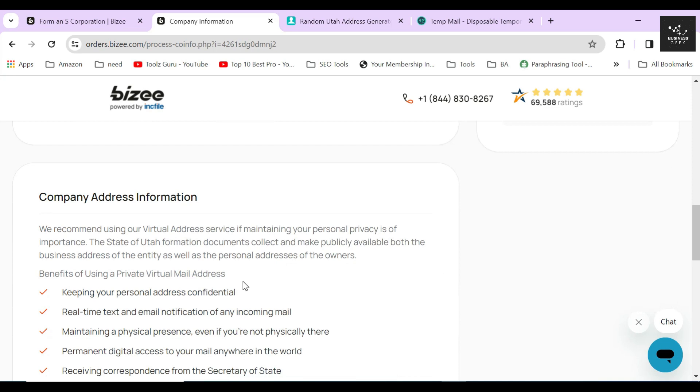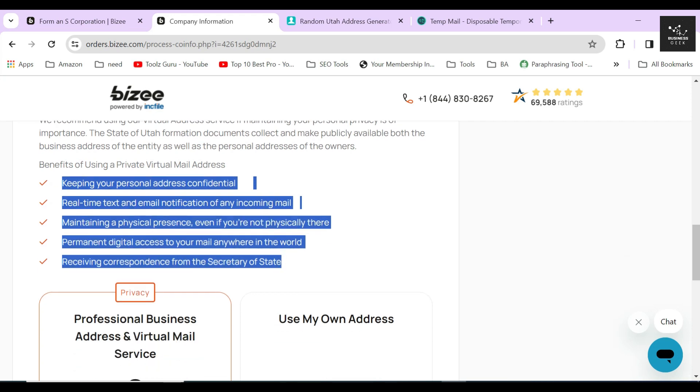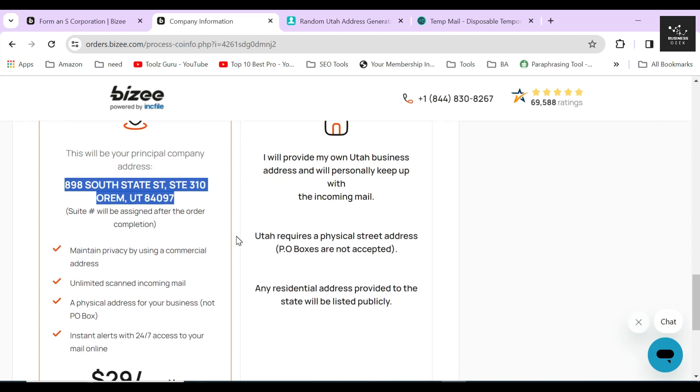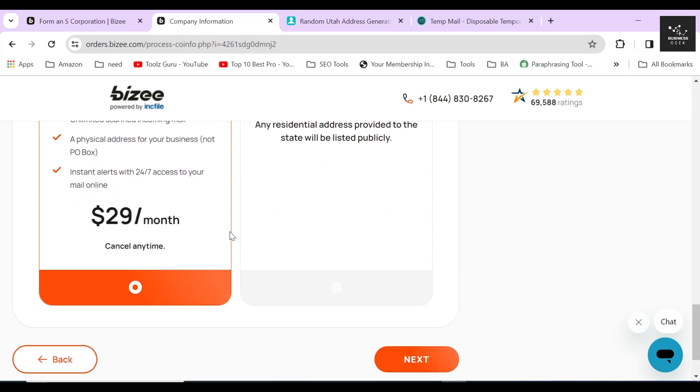In the next section, Bizee asks whether you want to use their professional virtual business address or your own. A virtual office is a virtual business address you can use if you don't have a physical location. I highly recommend always using a virtual address for every business document for security and anonymity. Never use your own personal address in business documents because once your corporation is registered, it will be made public and easily accessible to everyone — anyone could find you and trace you down, which is a huge risk. You can pick this service for just $29 extra per month.